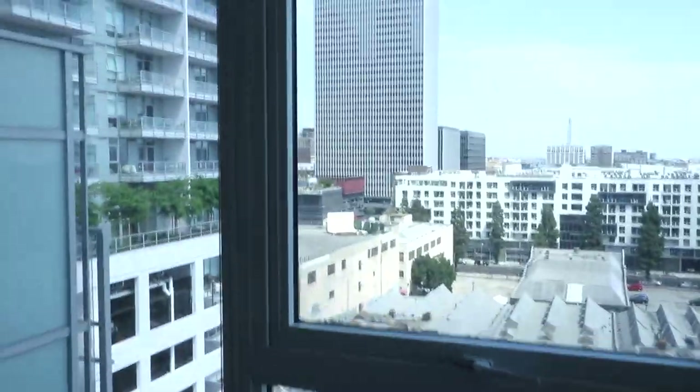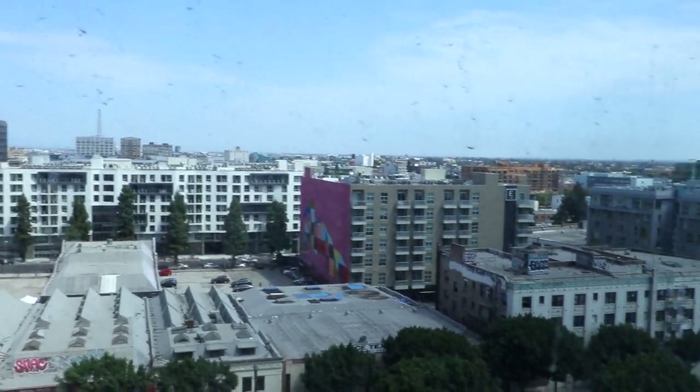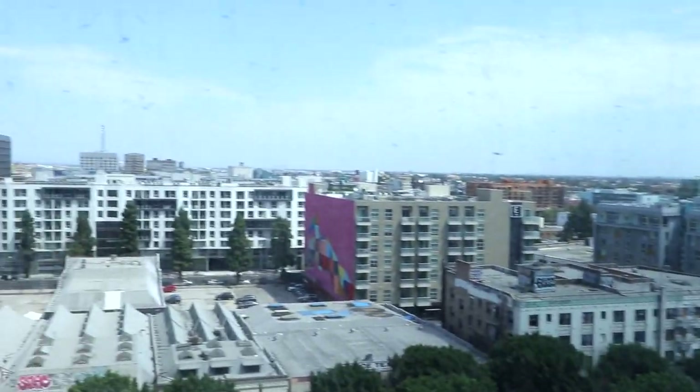Anyway, check out this view. This is the rest of the building over here, and then this is the view of LA. Pretty cool, right? Pretty sweet. That is the view.